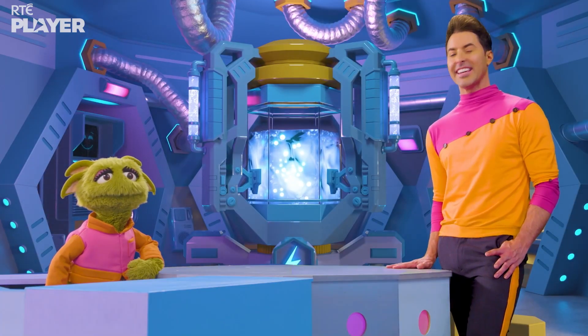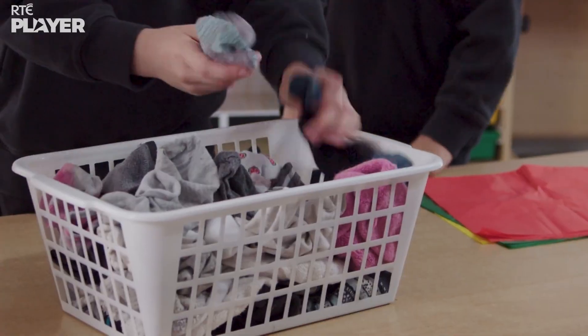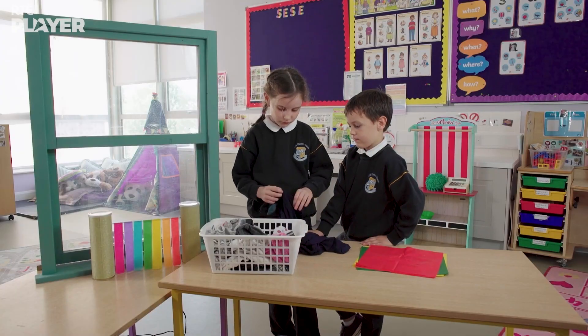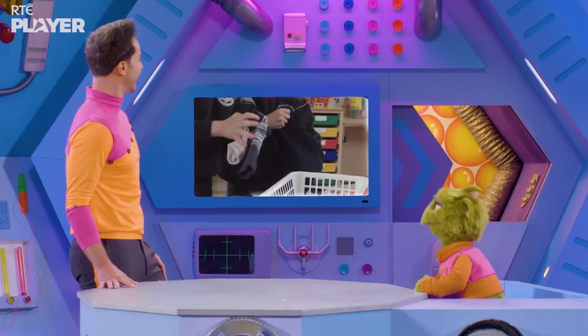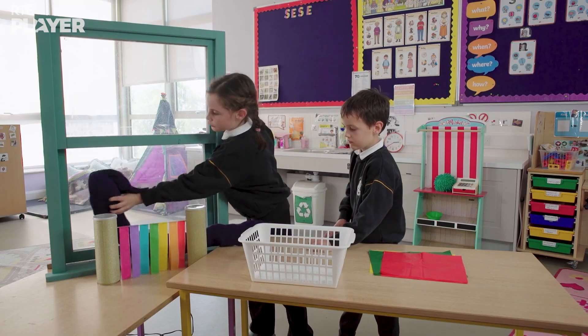So they need to make a draft excluder! A draft excluder can block up the gaps causing the drafts. Maura and Kieron are making one out of old tights and socks. Time to put the draft excluder on the window.